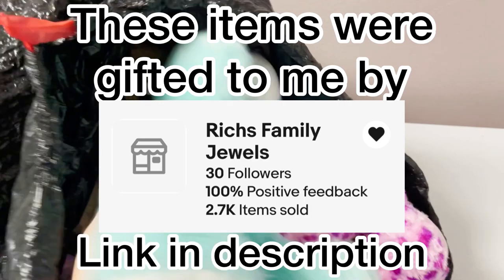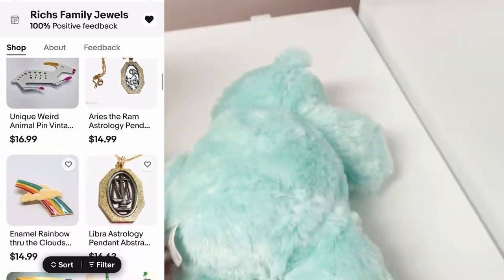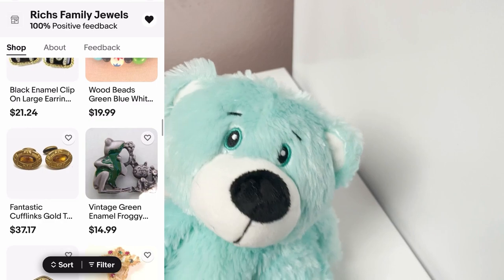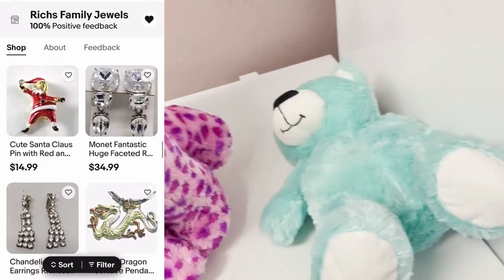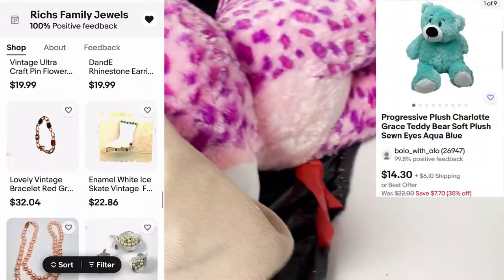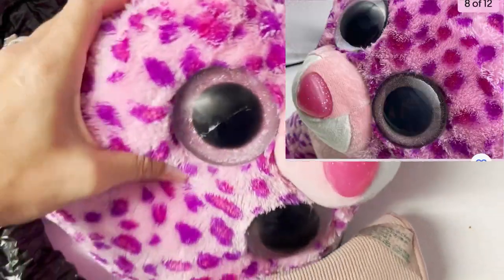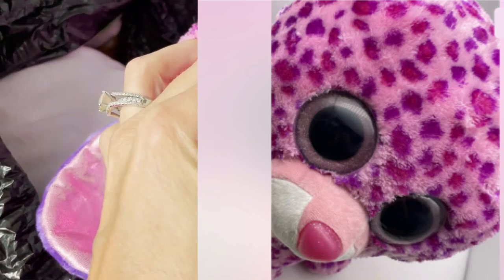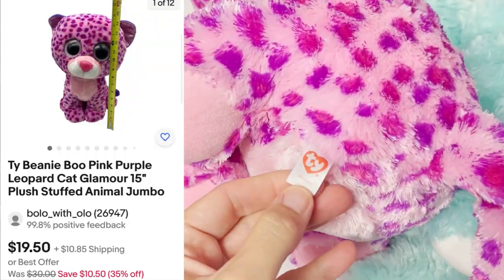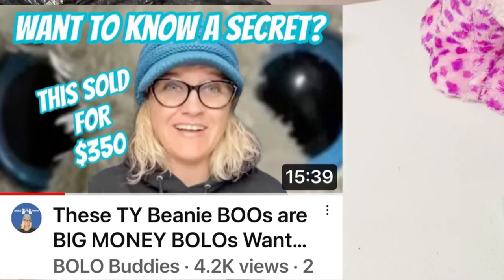Let's pull the plush out one by one and look at the brands. What an awesome gift, what a blessing — so appreciative. This is a Charlotte Grace Progressive plush from 2016, never heard of that, so I'll get these listed. One of them has a scratch on the eye — I have a cleaning paste I may use to try to get that off. This one is a Ty Beanie Boo, and some of the Beanie Boos with the big sparkly eyes can do pretty well.